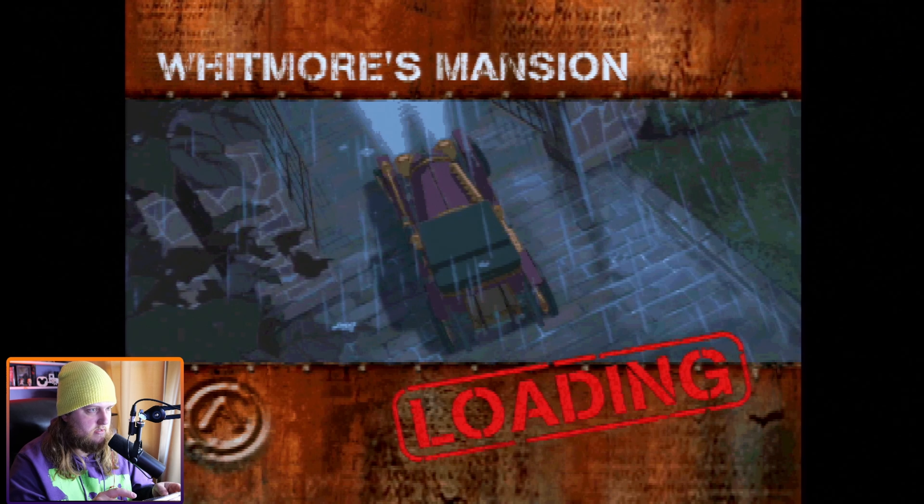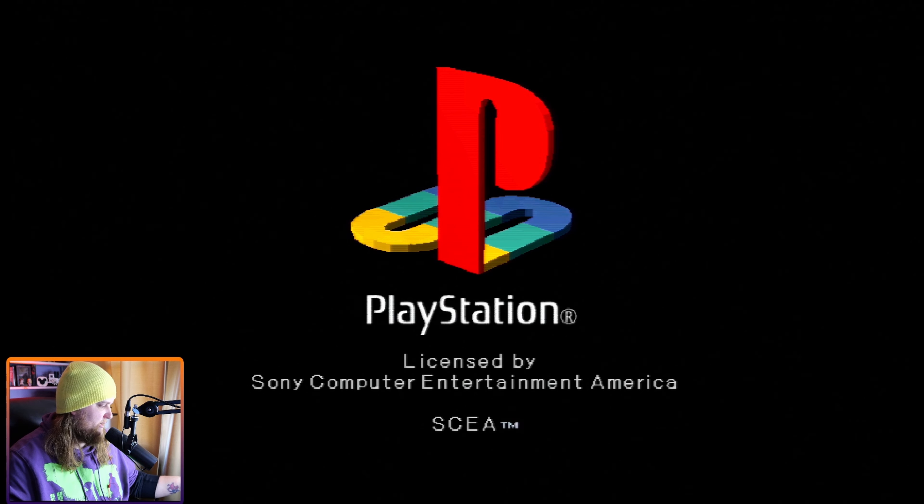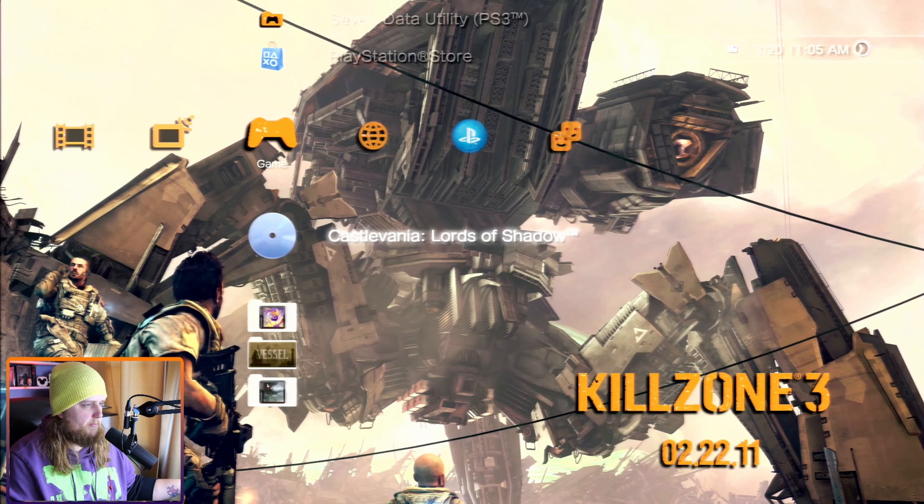Uh oh — did we freeze up again? The disc is pretty clean looking, so worst case I'll just take it to get resurfaced. It's only $3 to get a disc resurfaced there, so it's not the biggest deal. Yeah, it looks like Atlantis is going to have to get resurfaced. We'll take that next time I go up.